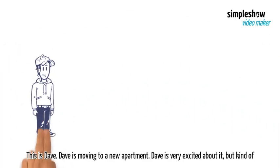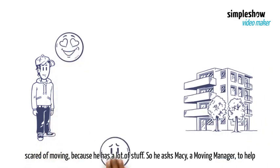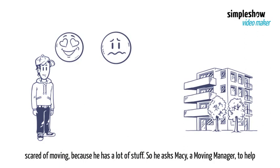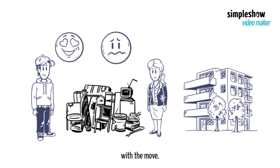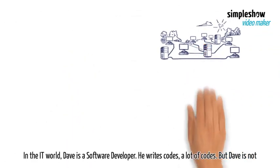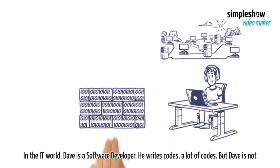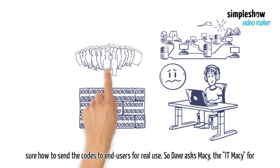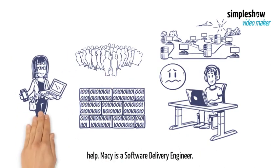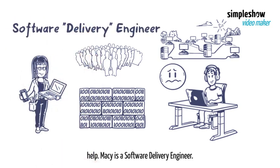This is Dave. Dave is moving to a new apartment. Dave is very excited about it, but kind of scared of moving, because he has a lot of stuff. So he asks Macy, a moving manager, to help with the move. In the IT world, Dave is a software developer. He writes codes, a lot of codes. But Dave is not sure how to send the codes to end users for real use, so Dave asks Macy — the IT Macy for help. Macy is a software delivery engineer.